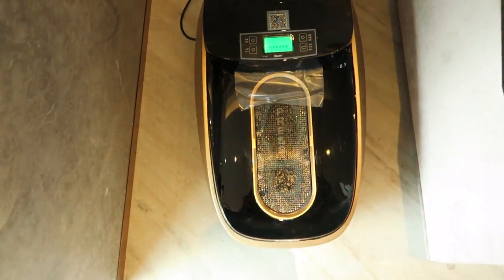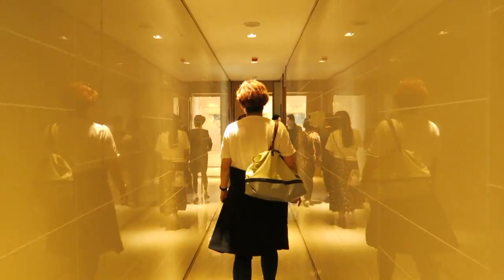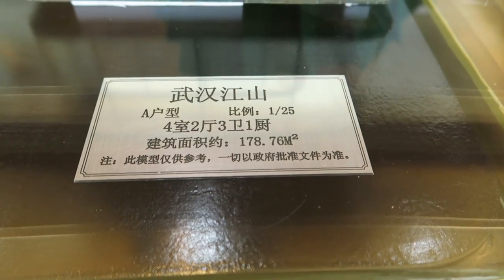We then headed to see some furnished model apartments. There's a machine that wraps the bottom of your shoes to keep the floors clean. Each apartment comes with a private elevator that leads straight to the door.